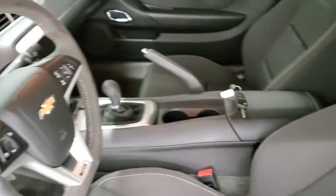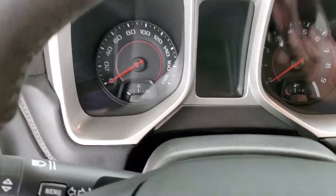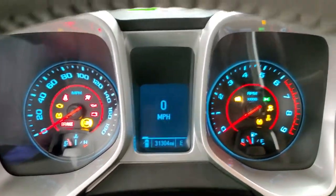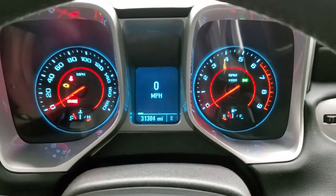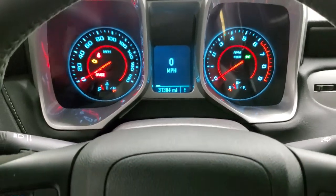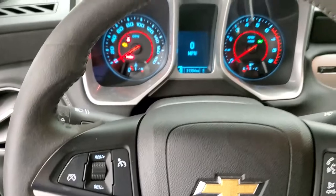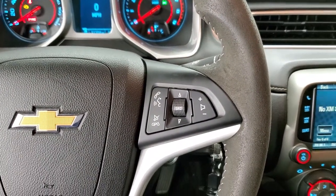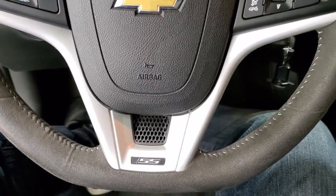We'll hop inside and take a look at the instrument cluster and radio. This one has 31,304 miles. You do get the digital speedometer and compass display. The instrument cluster is very nice and clean. You get the suede-wrapped steering wheel with Bluetooth and audio controls on the right, cruise controls on the left, and it does have the flat-bottom steering wheel.